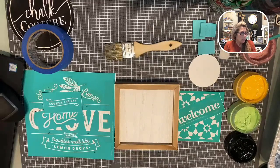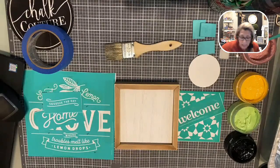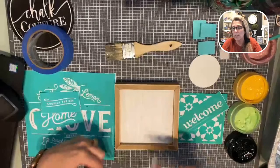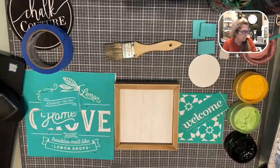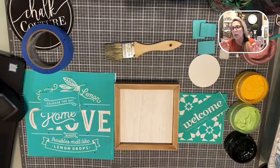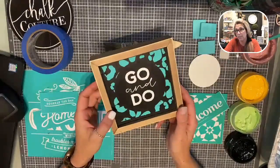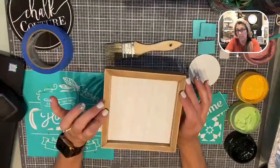Every one of these ladies I have met because of Chalk Couture, and it has just been a blessing. So many team members have become great friends, all while creating this amazing home decor product. It is super fun and super easy. So today we are going to do a cute little design on our five by five box frame. For those of you that are in the loft group — we have this really cool group where we share ideas, projects, and techniques.